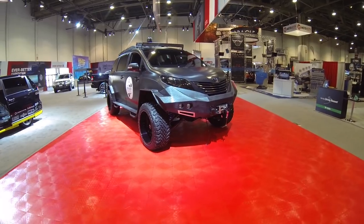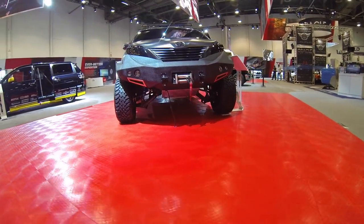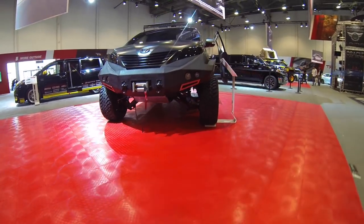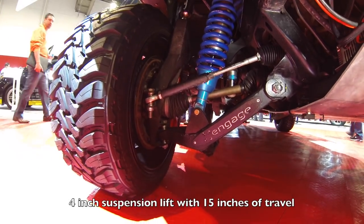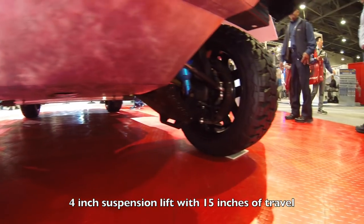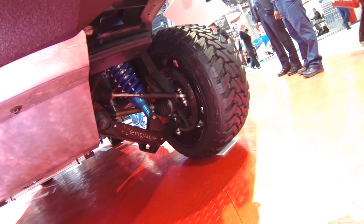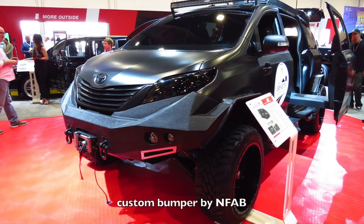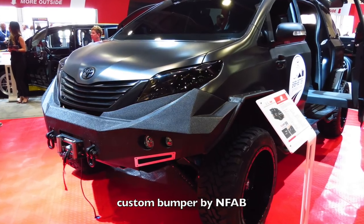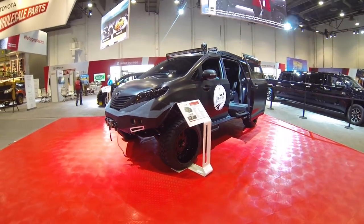They didn't just lift the minivan and put a suspension lift on it — they actually took the minivan body and mated it to the Toyota Tacoma truck chassis. It's got a 4-inch suspension lift which allows for 15 inches of travel, which is pretty impressive for a minivan or even a Toyota Tacoma. It's got a badass custom bumper built by N-Fab that almost looks like it uses stealth fighter anti-radar detection technology.